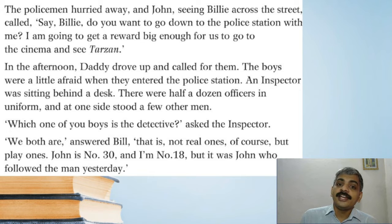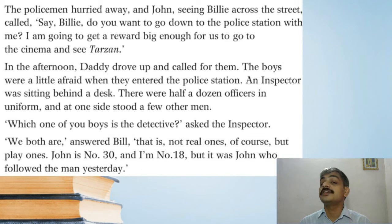In the afternoon, daddy drove up and called for them. The boys were a little afraid when they entered the police station — an inspector was sitting behind a desk, there were half a dozen officers in uniform, and at one side stood a few other men. 'Which one of you boys is the detective?' asked the inspector.